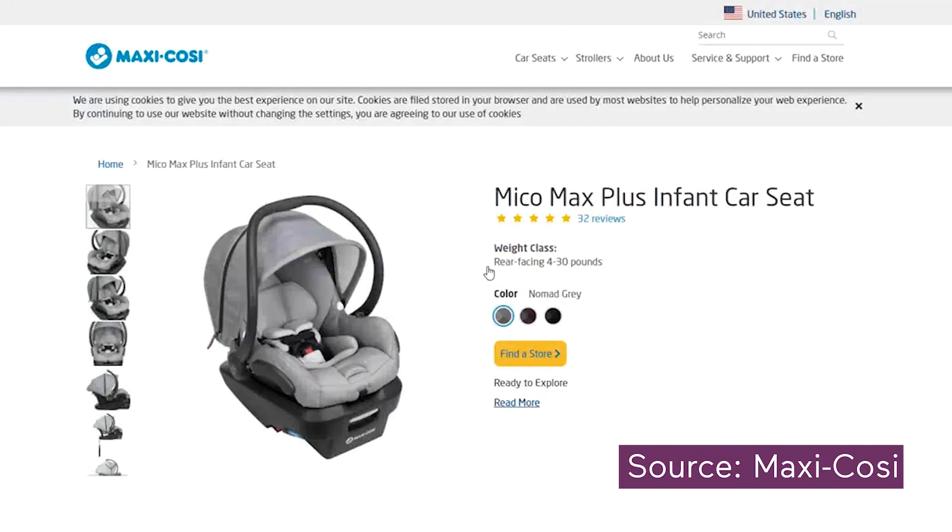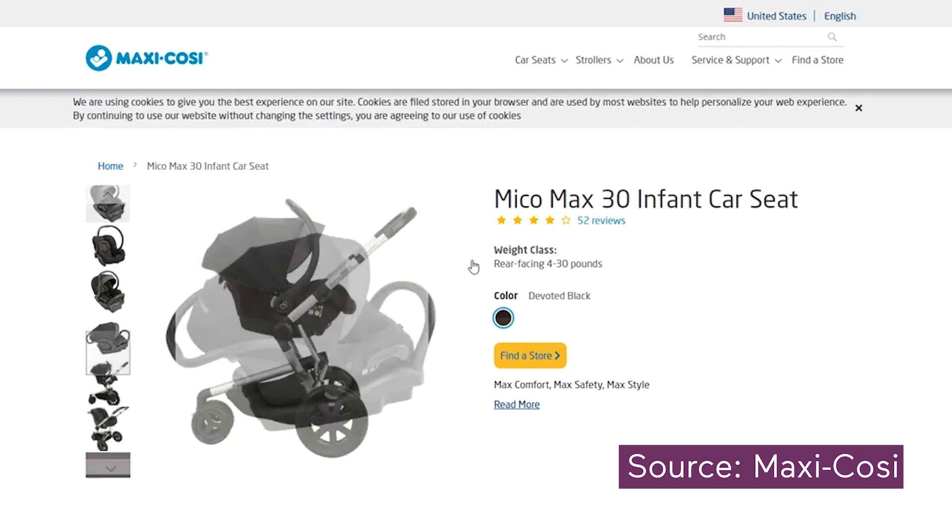The Miko Max Plus is similar to the Miko Max 30 with a few added upgrades, like the anti-rebound bar on the base for added safety.